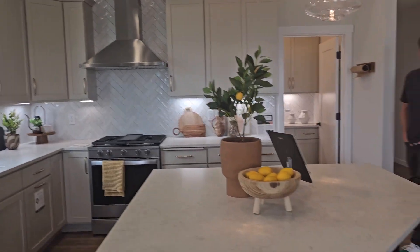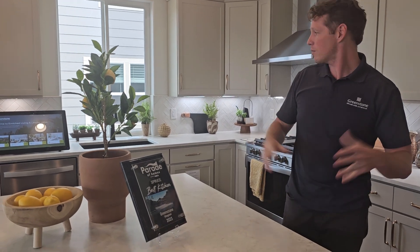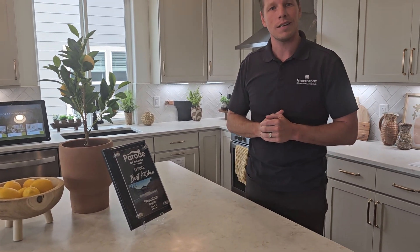Ian here with Greenstone Homes — we're in North Place, this is the Kingston plan. It's not a new plan for Greenstone, but this is our newest North Idaho community. North Place is centrally located in Post Falls with a big 250-acre field around us that will become North Place at some point in the future. Some cool stuff coming — a little central park with some light-scale commercial around it: coffee shops, food, similar to River District if you've been over there and checked out that community.